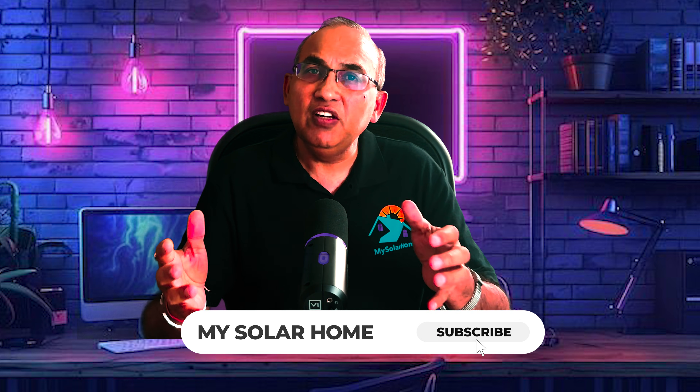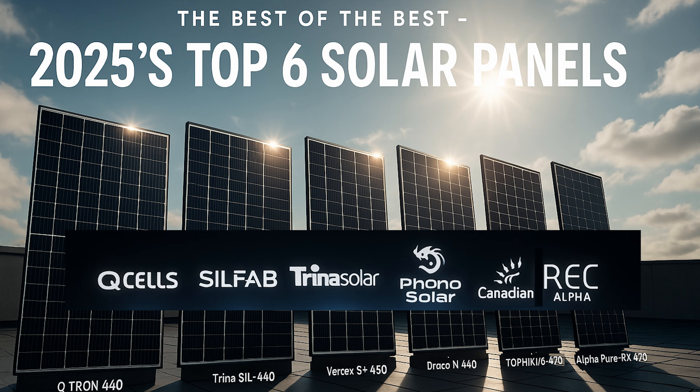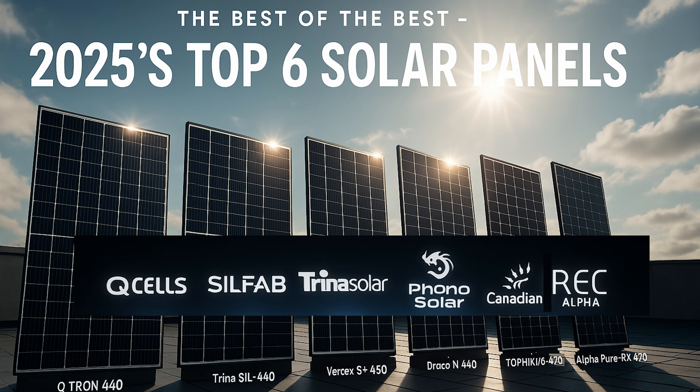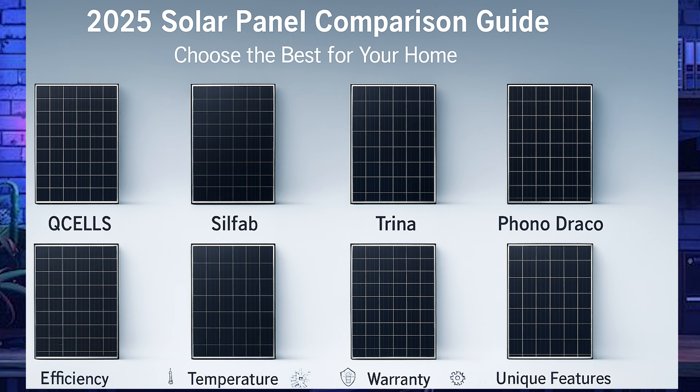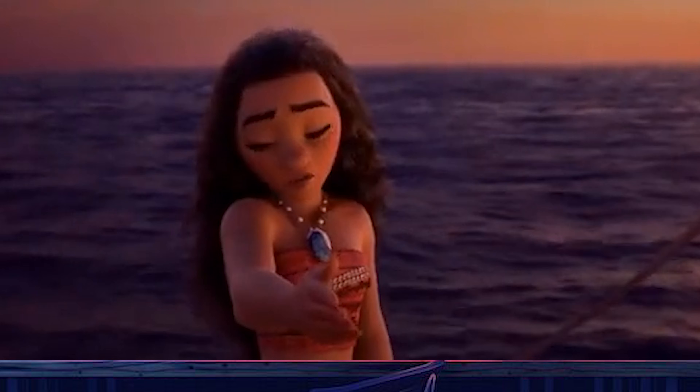If you're looking for panels with cutting-edge efficiency, rock-solid warranties, and manufacturers who are here to stay, the six we're reviewing today are truly the best in the business: the Qcell Qtron 440W, the Silfab SIL 440W, the Trina Vertex S Plus 450W, the Phono Draco N 440W, the Canadian Solar TopHiQ6 470W, and the REC Alpha Pure X 470W. We'll compare them across efficiency, temperature coefficients, snow and wind loads, warranties, and unique differentiators.